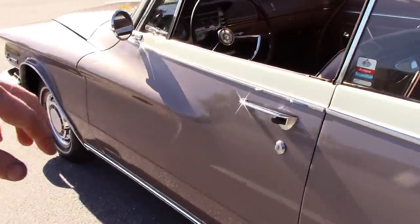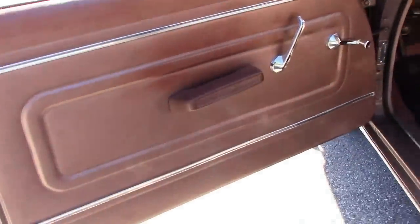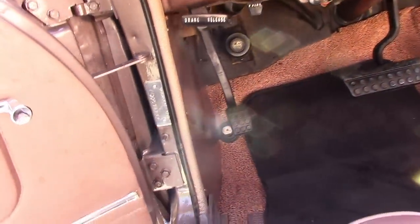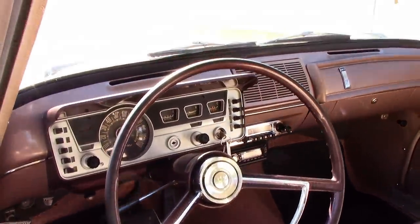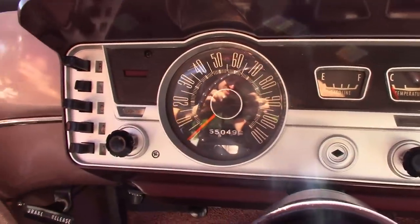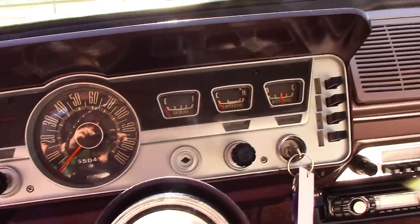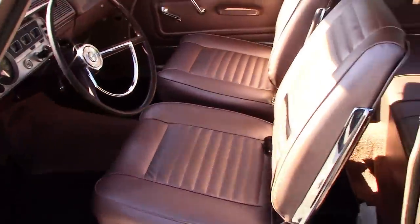Let's take a glance at the interior. The door panel looks excellent and inside the door jamb is nice and clean. You can see the car has been completely disassembled and restored. The dash looks great. The instrument cluster is reading 55,000 miles. Here's your push button automatic transmission. There's an aftermarket stereo system and the original bucket seats.